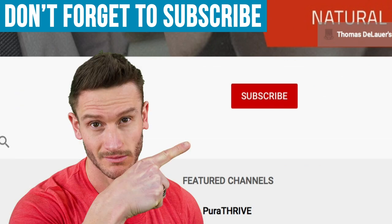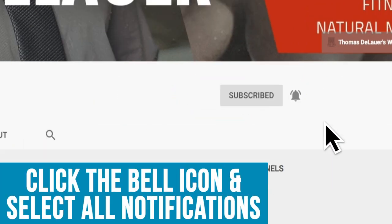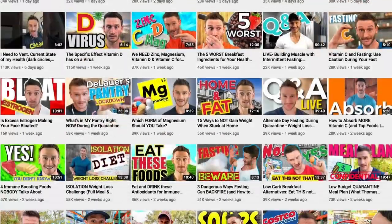If you like these kind of videos — consumer reviews, keto, low-carb, fasting — this is the channel for you. Please do hit that red subscribe button down in the bottom right corner, and then hit the bell icon to turn on notifications.